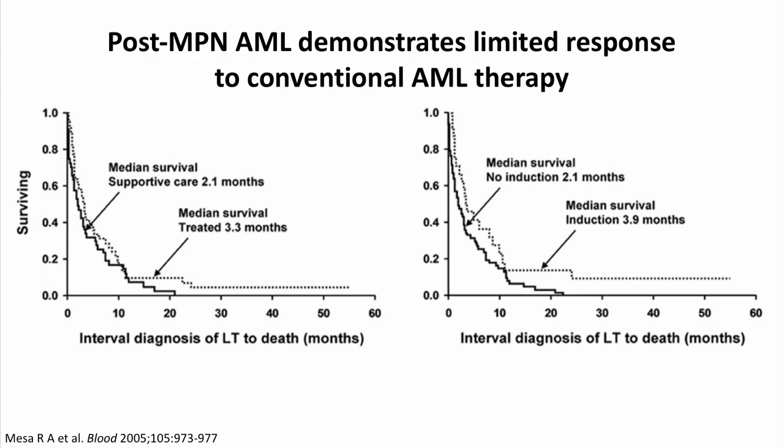Patients who experience transformation to acute leukemia from a prior MPN have a particularly poor prognosis with median survival of only two to three months. Furthermore, standard induction chemotherapy that is often used in standard AML is largely ineffective in this malignancy.